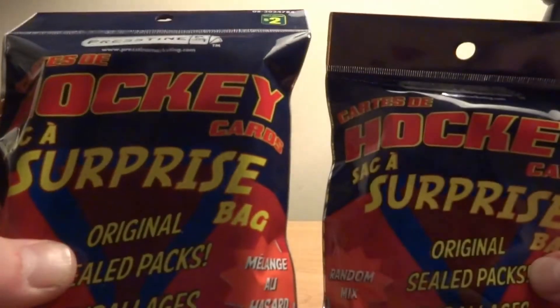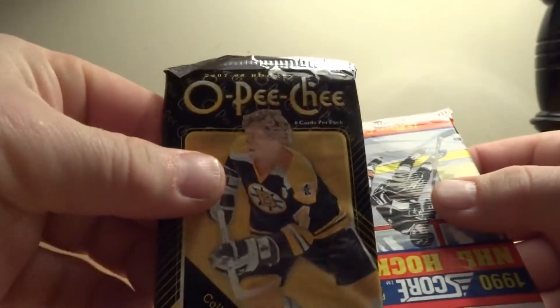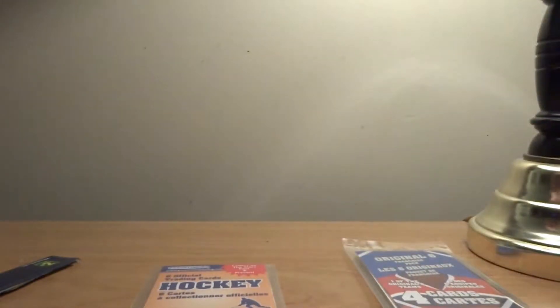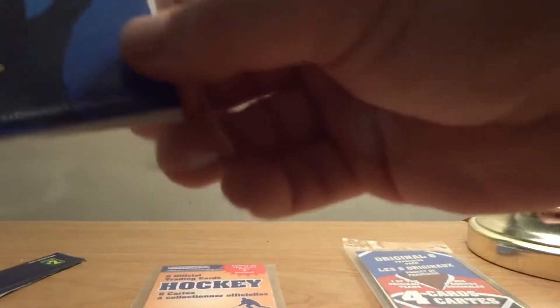Welcome back! I got another two of these Dollarama surprise bag hockey card openings — two bucks apiece. We got an OPC 2007-08, OPC 1990 NHL Score, a 2000s pack, original six official trading cards 25-card hinge box, 2010 to current with four cards, and one guaranteed Hall of Famer. We'll start with this one.